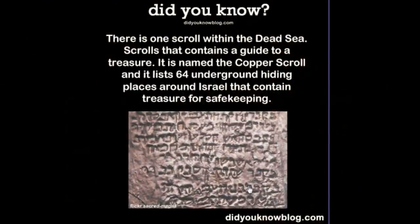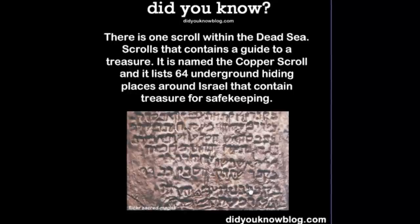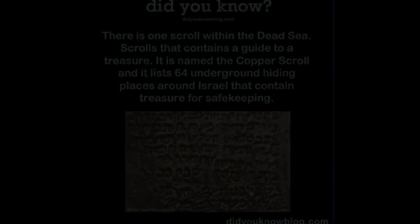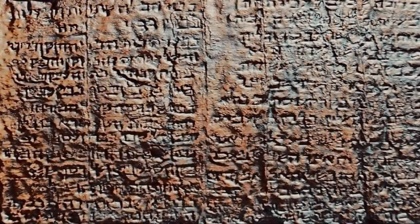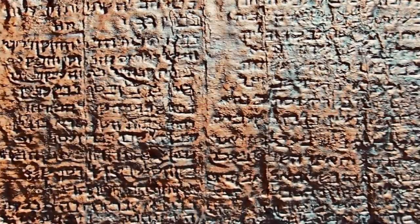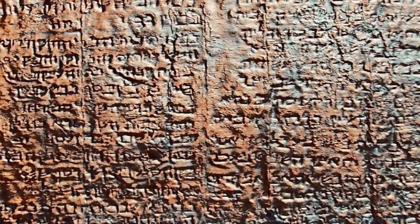The first transcription was made by Joseph Milik. He initially believed that it was not an actual historical account. Later, however, Milik's view changed. He now believes that the scroll was separate from the community, although it was found at Qumran in Cave 3. As a result, he suggested the Copper Scroll was a separate deposit.